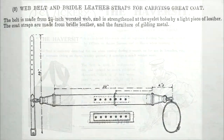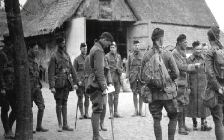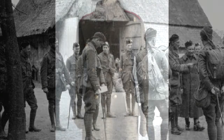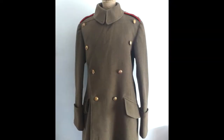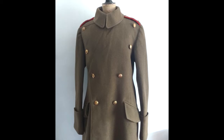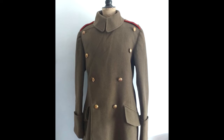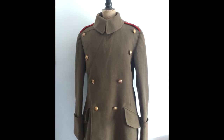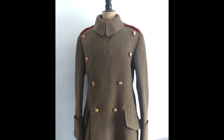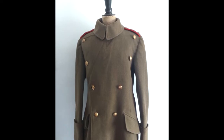A carrier for the greatcoat was recommended, but many junior officers elected to carry the coat and other items in a pack instead. The greatcoat itself was of the universal pattern, with coloured piping on the shoulder straps denoting the officer's arm of service. It was made of heavy waterproofed wool and was fitted with regimental buttons and gilding metal. This was usually one of the most expensive items of uniform.